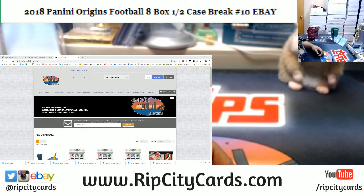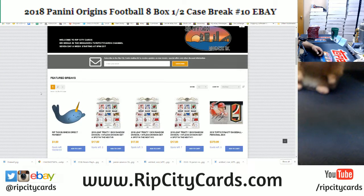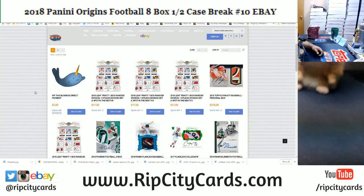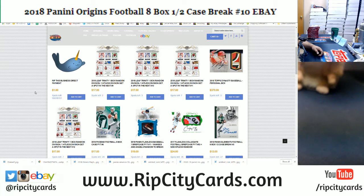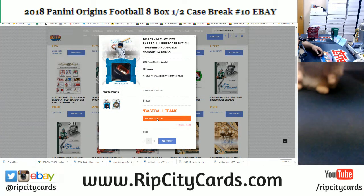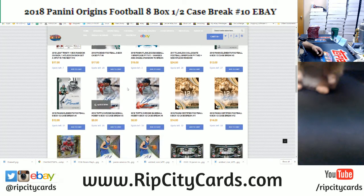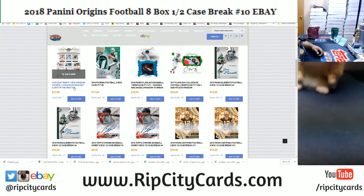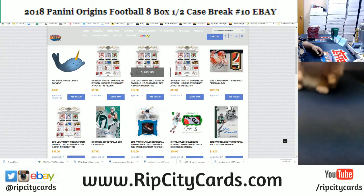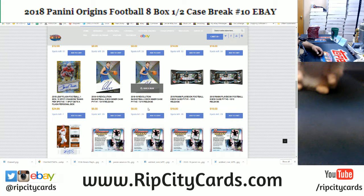Check out our website, ripcitycars.com, for the latest and greatest in breaks. We update this thing pretty much every day. I got two teams left in Flawless Baseball — the Marlins at $22 and the Mets at $49, in a briefcase of Flawless Baseball. Very nice.